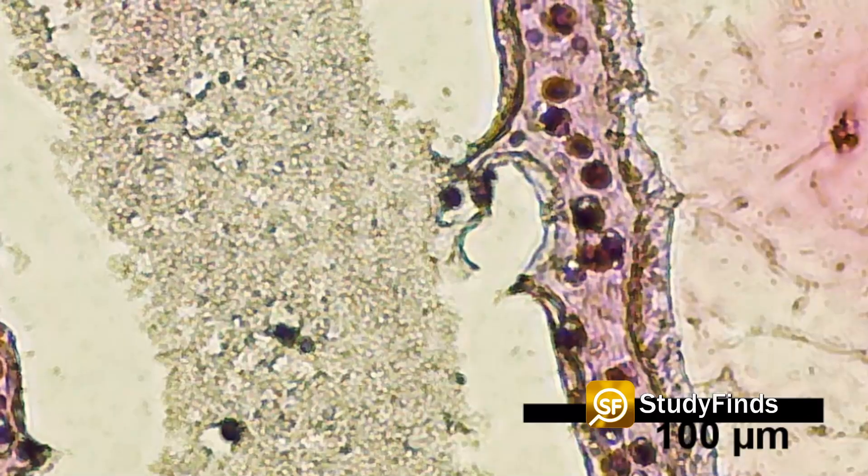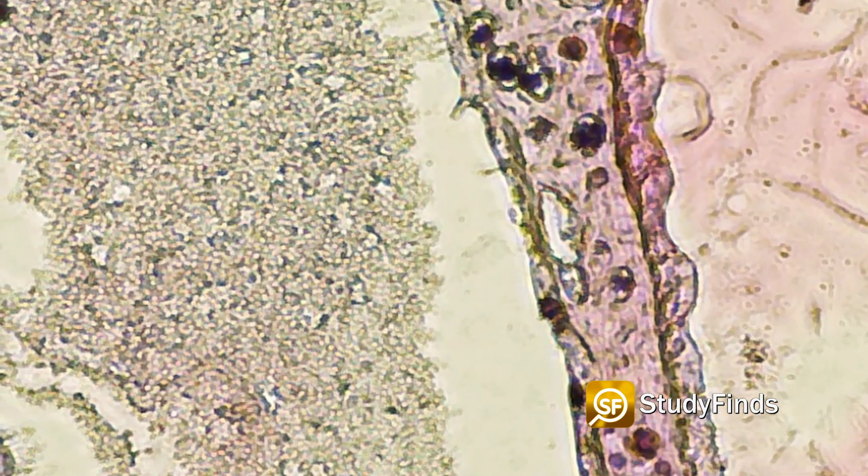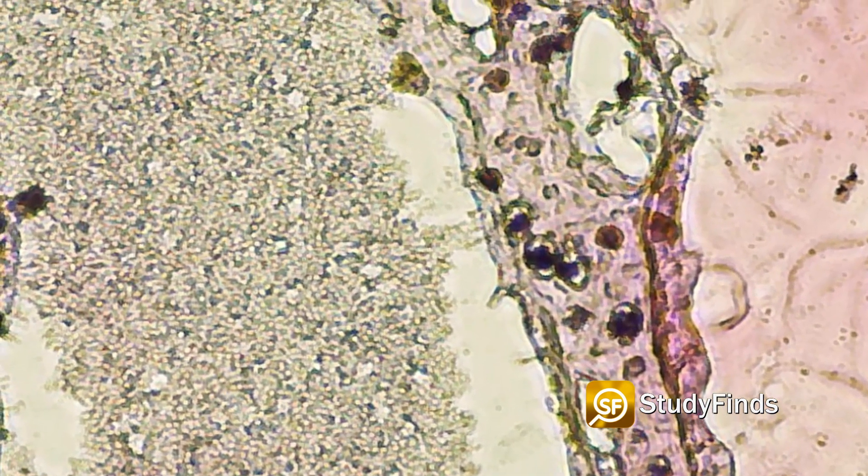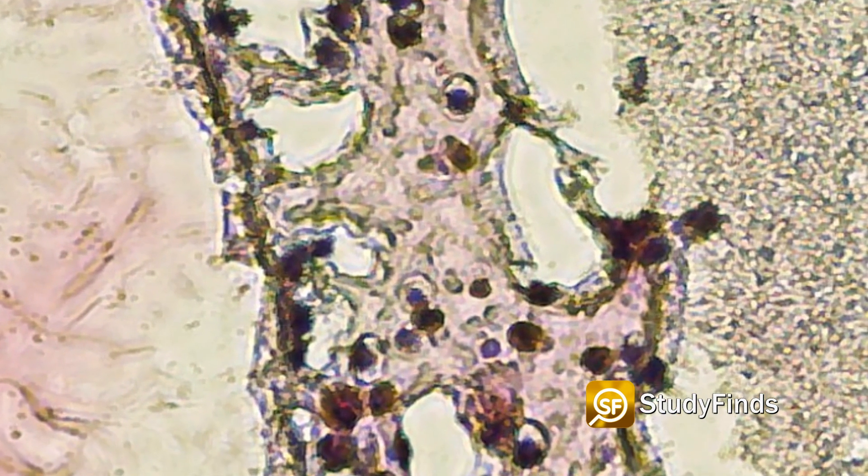In the new study, researchers performed a biopsy to collect stem cells from an NOA patient's testicles. Study authors then grew these cells and 3D-printed them into a hollow tubular structure resembling the seminiferous tubules. Results show that these cells survive for 12 days after printing.